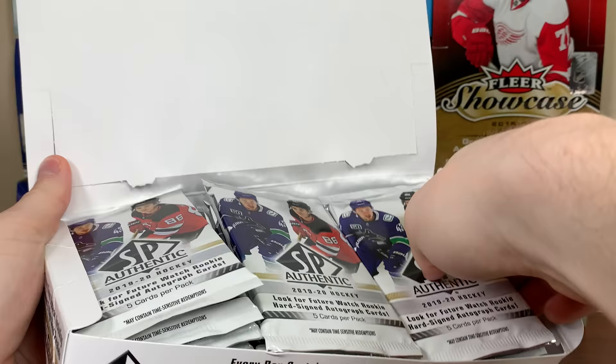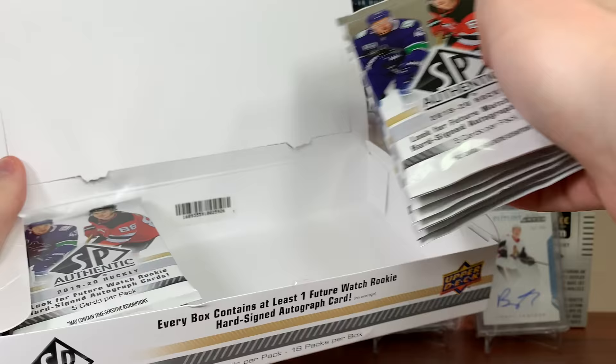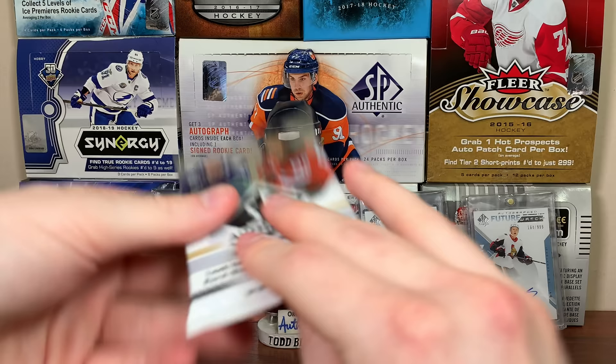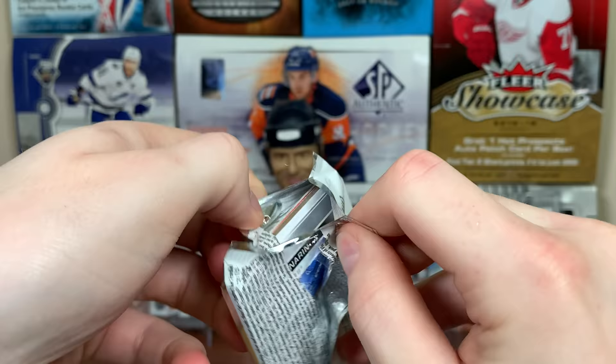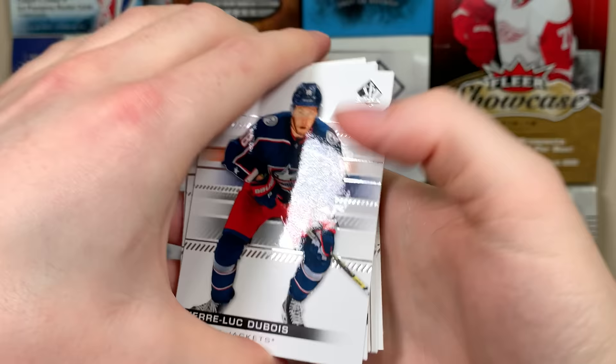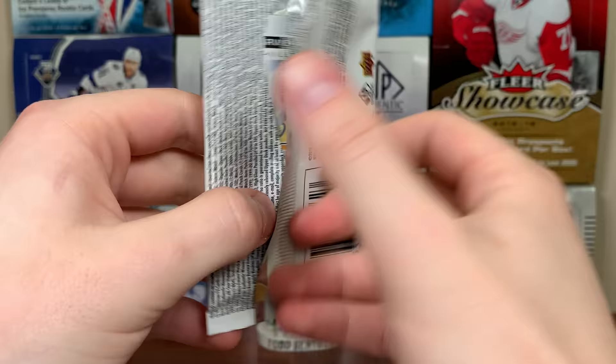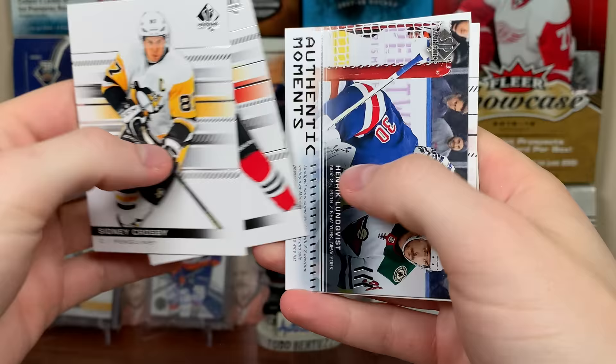I'm still not used to skipping the base — it's so confusing to me. I don't know if I should rush through it like last time. I'm so used to opening card by card, like with DuBois, Hamilton — I could do it faster. There's Tarasenko red, there's Thorne, Panarin. I just don't want to blow through the future watches.